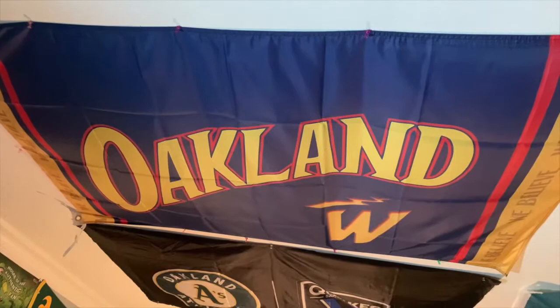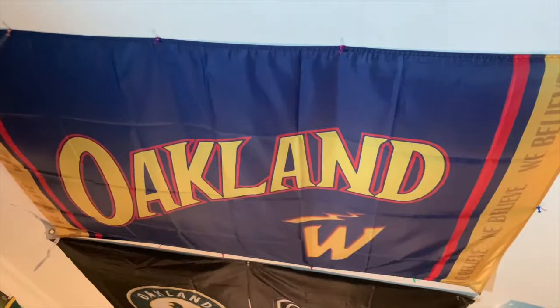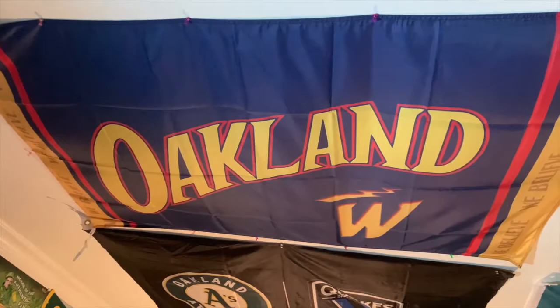Here's what my new Warriors flag looks like near the other flags. It says 'Oakland We Believe' with the 'W' for Warriors and it looks really good. Maybe I'll fill up the rest of the space with some more flags.